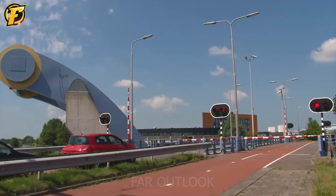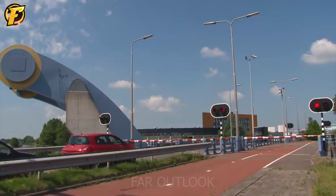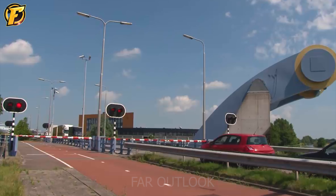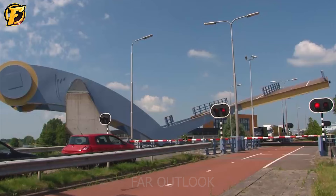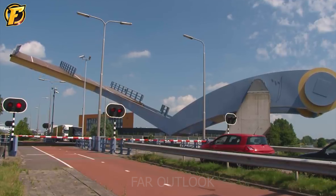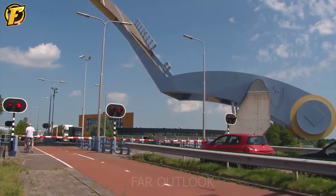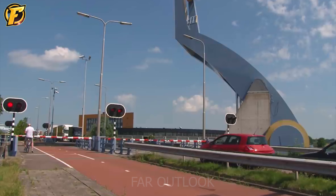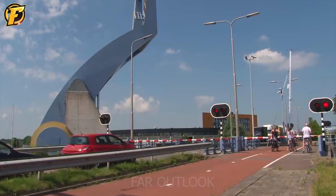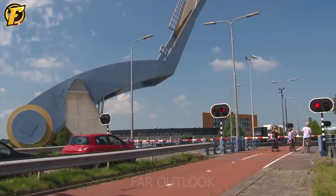The Slauerhofbrugge Leuwarden Bridge is one of the famous Dutch architectural works. With a unique and impressive design, this bridge is an excellent example of the combination of art and engineering. About 500 meters long, this bridge is designed with the ability to raise and lower for large ships to pass. With the shape of a chessboard, the Slauerhofbrugge Leuwarden bridge looks very beautiful and attracts the attention of many people. When the bridge is raised, its shape becomes even more special and impressive — human creativity is limitless.